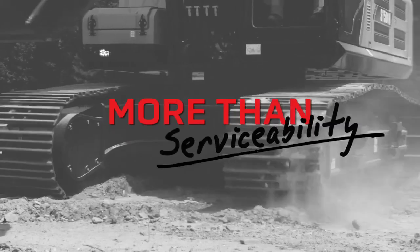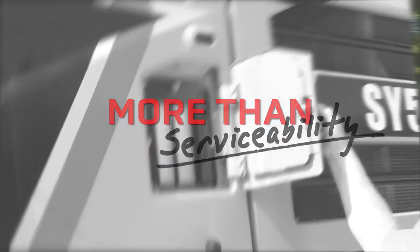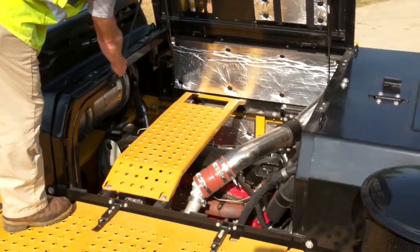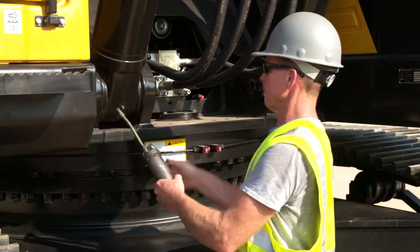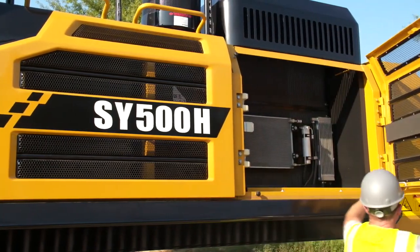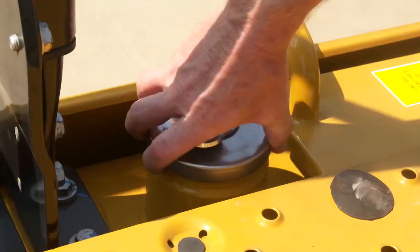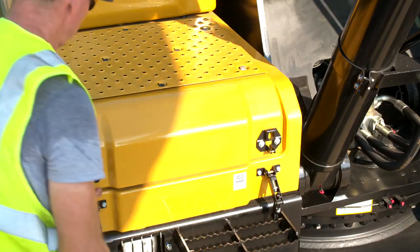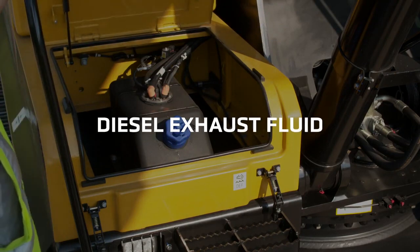When it comes to service, it doesn't get much easier than the SY500. With easy access service points, you'll be able to keep your machine up and running to hit every deadline. With ground level service points, easy read hydraulic sight gauge, and an intelligent layout, it makes daily and weekly routine service checks simple and fast. And it has a large capacity and easy reach fuel tank. The pop-up panel on the steps gives you quick access to the high-capacity DEF tank.